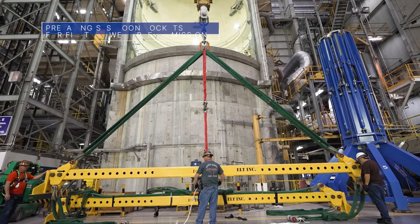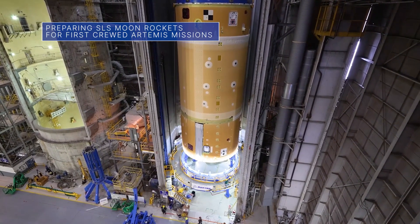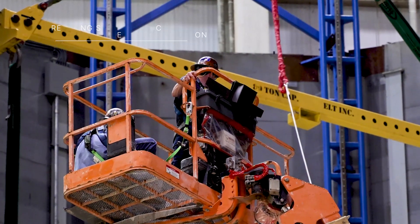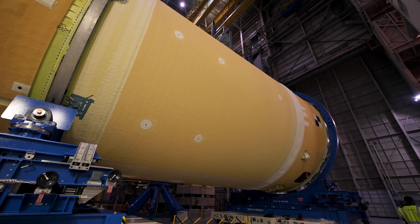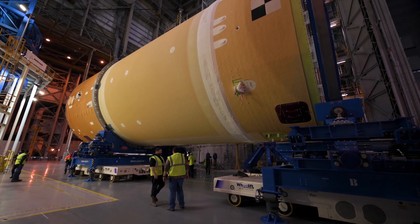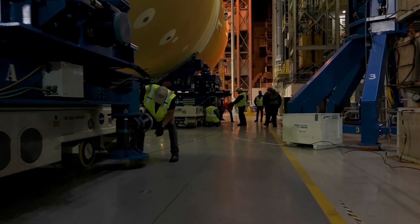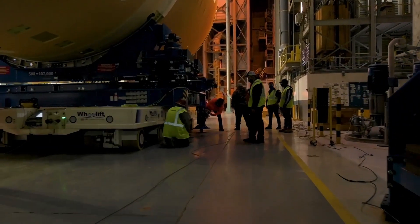As teams continue to prepare our Space Launch System, or SLS, rocket for this year's uncrewed Artemis 1 flight test around the moon, we and our partners across the country are also making progress building the rocket for Artemis 2 – the first Artemis moon mission with astronauts. We are also busy manufacturing and testing major parts of rocket hardware for the Artemis 3, 4, and 5 missions.